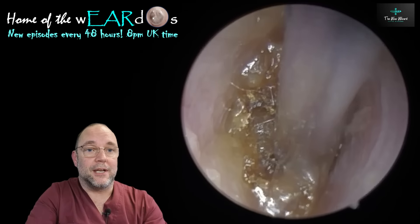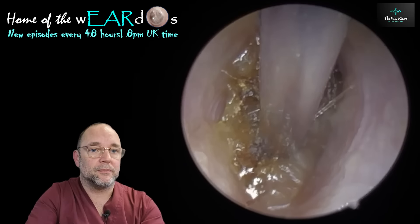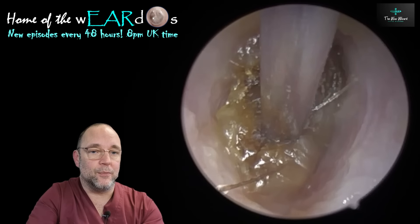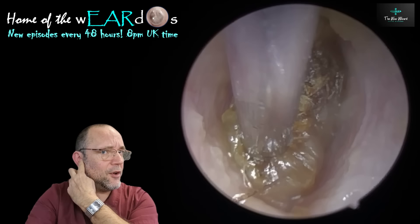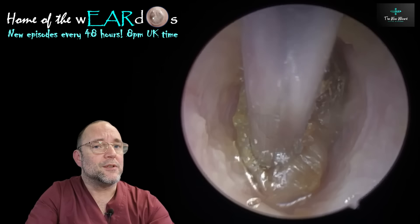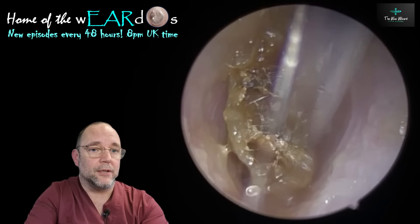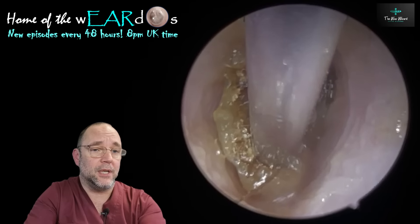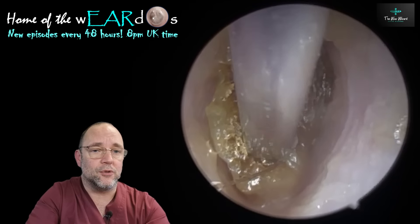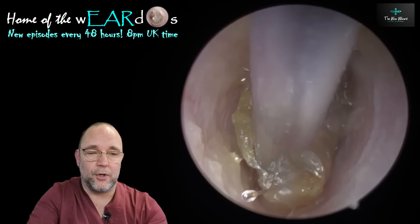So it did take quite a bit of persuading. I did use the full size tube on the second ear, which was the same patient. The reason I did that was it was a lot more nearer the outside of the ear, so the noise wouldn't have been as much of an issue with it. But obviously here it's quite close to the eardrum, so the noise could be more of an issue in this one — hence why I used one tube on one and another tube on the other.